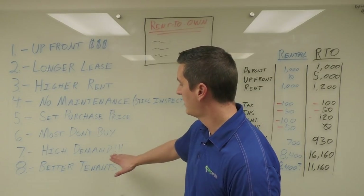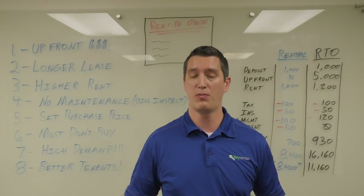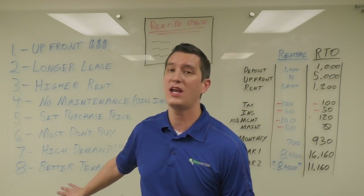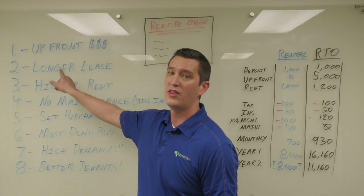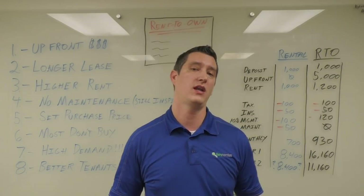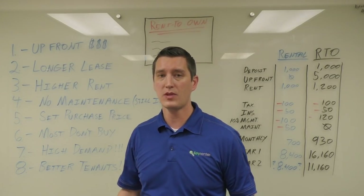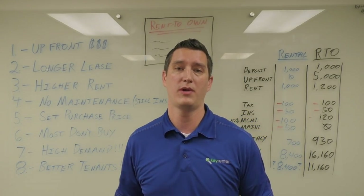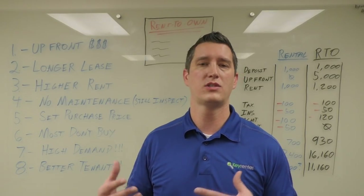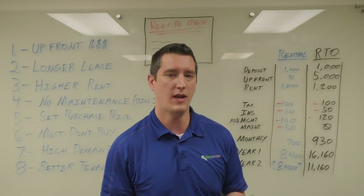Better tenants: a rental is only as successful as the tenant you place, and this strategy is great for that because the tenants have skin in the game — they've put money down, they're paying higher rent, and they're assuming ownership. We're placing a tenant that doesn't want to lose out on the payment they put down. If they're late a certain number of times they lose the option; if they have lease violations they can lose the option. So the expectation is much higher for these tenants.